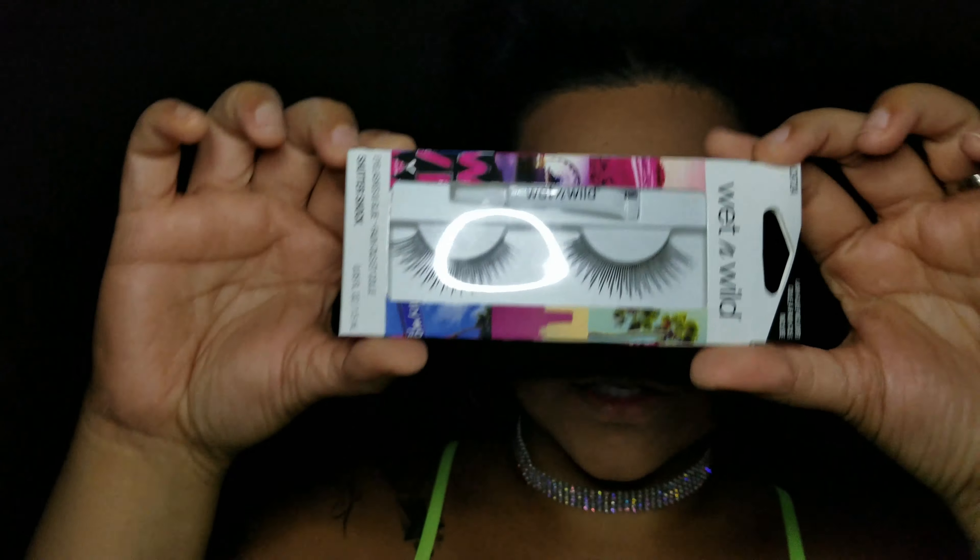Finishing the bottom lashes with some of the colors used on top — you can go as dramatic or as low-key as you'd like, I went kind of in the middle. Then I applied the Wet n' Wild eyelashes. For being under a dollar these lashes are actually super cute. They were a little harder to manipulate but if you bend the band it goes on a lot nicer.